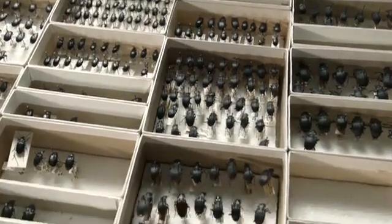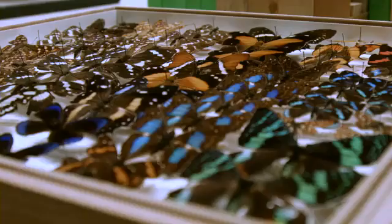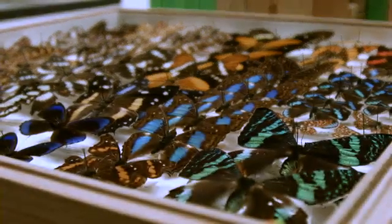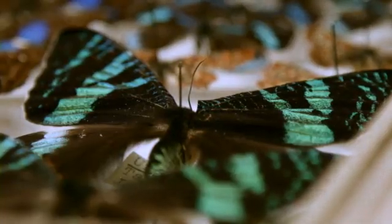The collection here is probably fairly comparable to most other collections in terms of the types of materials it has. However, because our former curator, emeritus curator George Ball, had an interest in ground beetles, we have an extremely good ground beetle collection — our Mexican component is probably one of the best in the world. Our current curator Felix Berling is very interested in Lepidoptera, so over time that part of our collection has grown markedly.